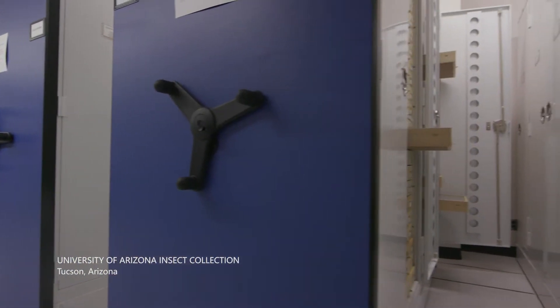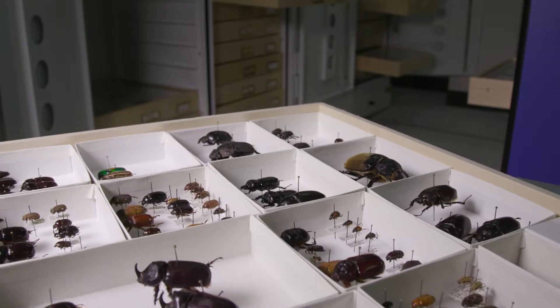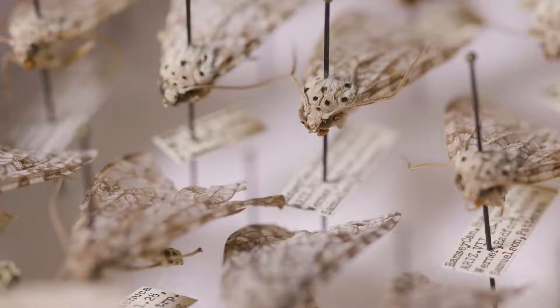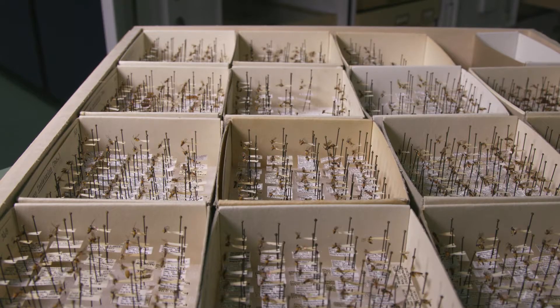What we have here in this collection is the product of all of that time. Our goal is to take these specimens and to keep them forever for all future generations to study. For me, it just fills me up. It's so obvious that that is such a good thing to do.